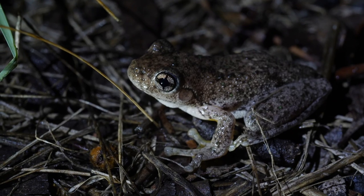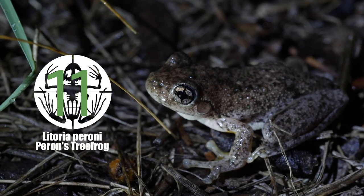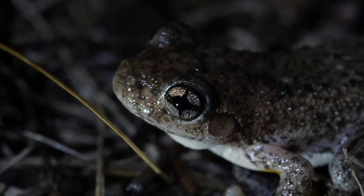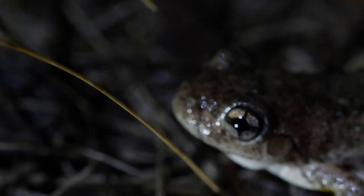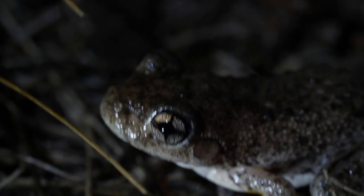Another species for the night: Litoria perronii, Perrin's tree frog or emerald spotted tree frog. Easily distinguished by these crosses in its eyes, and by little green speckles all over it.